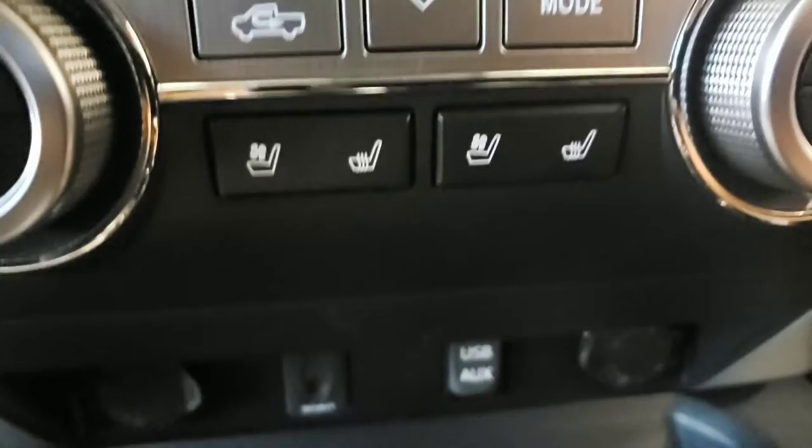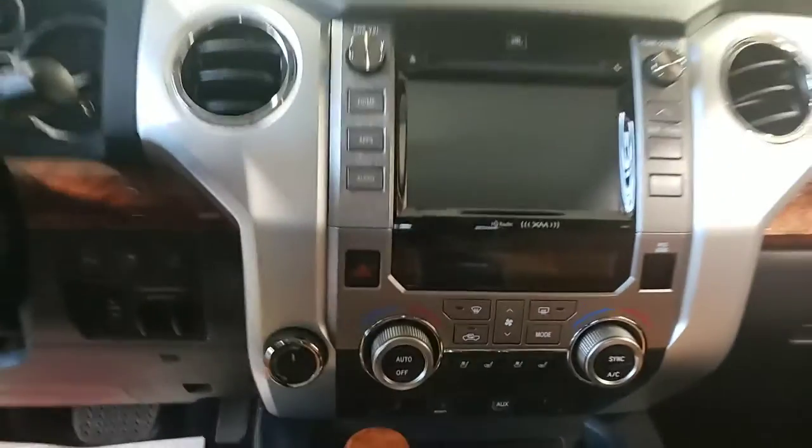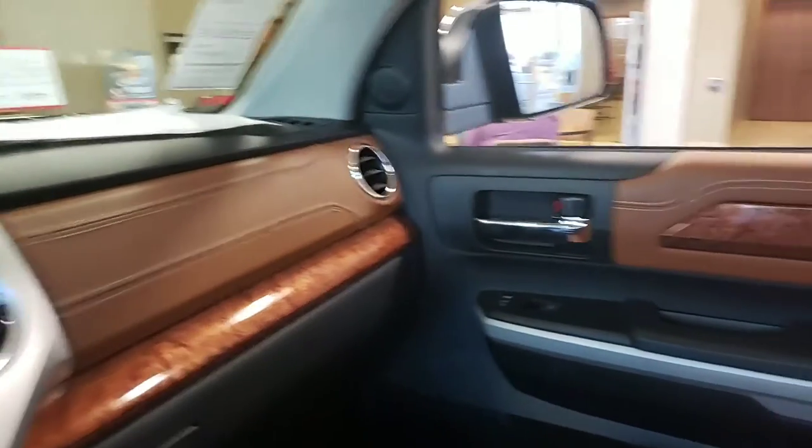Just to give you a quick peek inside: heated and ventilated seats, dual zone climate control, and of course you're going to have navigation here in the dash. Just wanted to give you a nice quick look at it.